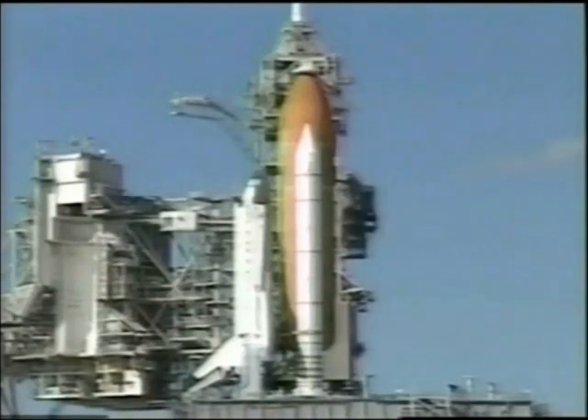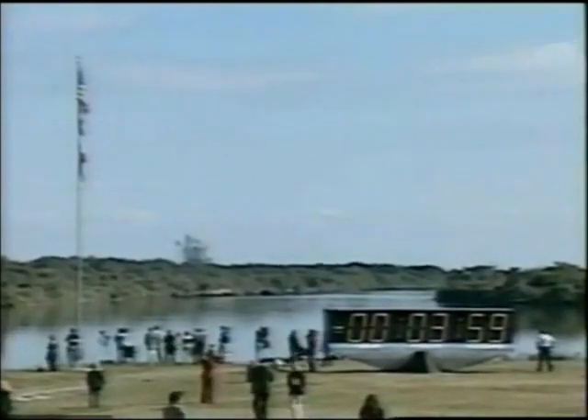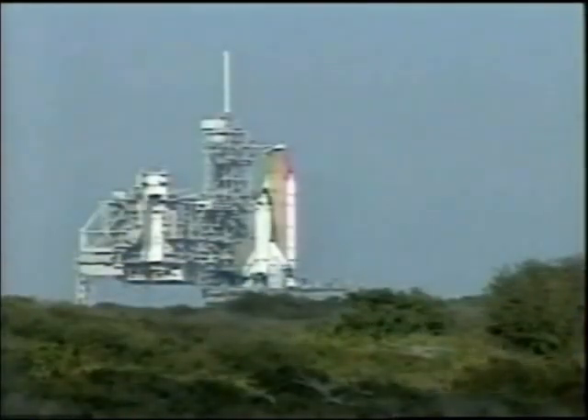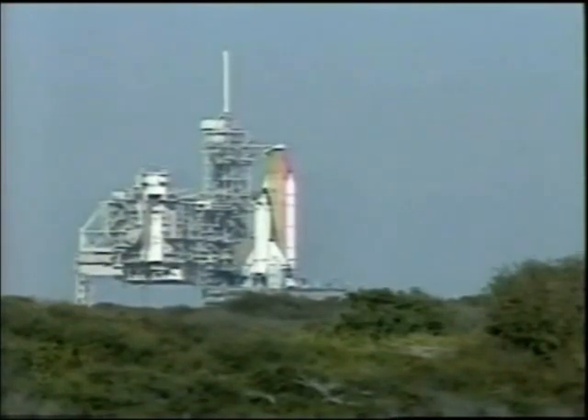CDR OTC reconfigure heaters — that's in work. T-minus four minutes, thirty seconds and counting. The final test of the flight control surfaces is now being conducted. This is a programmed pattern of movements designed to verify the readiness of the launch engines and other flight control systems.